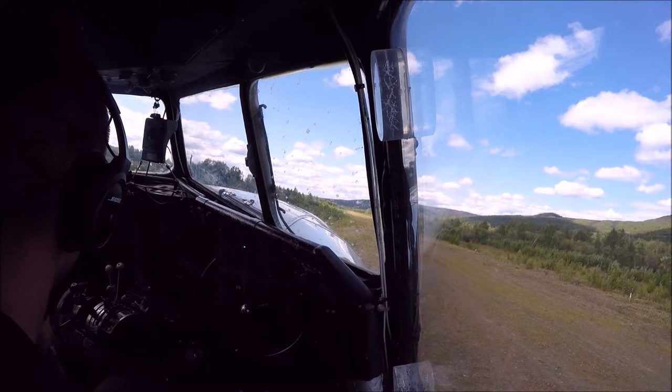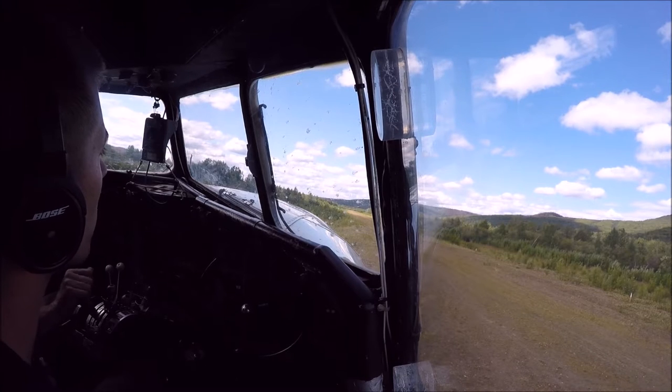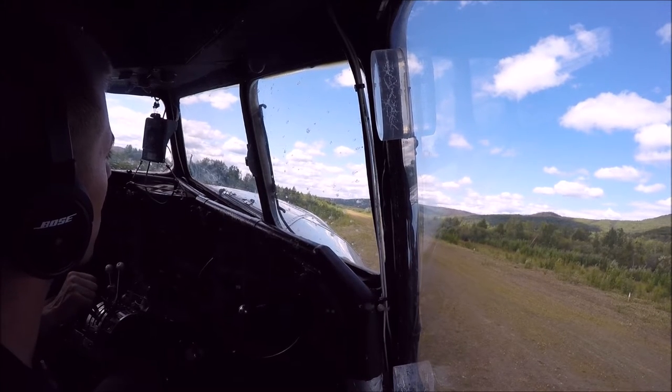Part 2-6, extra props will be full forward. If we have any problems on the runway below 84 knots, we're landing straight ahead. Landing above, treated as an emergency, come back.